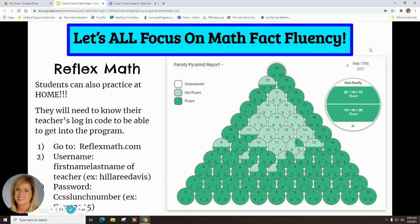Students use Reflex every day in class for at least 15 minutes, but you can also use it at home. Students will need their teacher's login code. Go to reflexmath.com, then type in the username — the first and last name of their teacher — and the password, which is their CCSS lunch number. Students already know it. You can keep up with their progress using the Family Pyramid Report, which shows what has been unassessed, what they're fluent in, and what they're not yet fluent in.